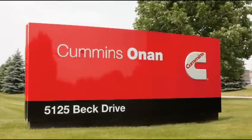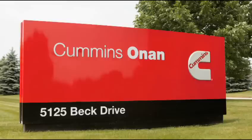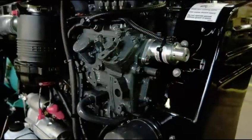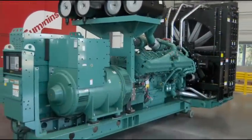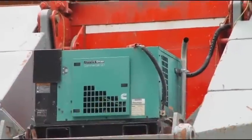In 1986, Onan Corporation became a wholly owned subsidiary of Cummins Engine Company, now Cummins Incorporated — the world's largest designer and manufacturer of diesel engines from 55 to more than 3,000 horsepower for on-highway vehicles, industrial equipment, and power generation.